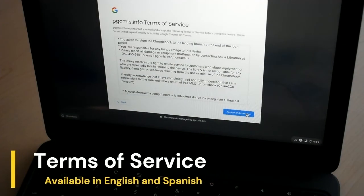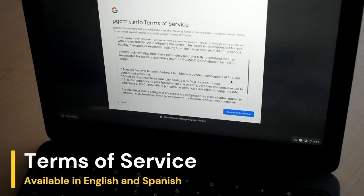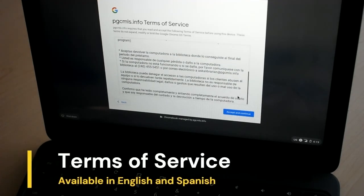Before you can use the Chromebook, you'll need to review and accept the PGCMLS Terms of Service. The Terms of Service are listed in both Spanish and English. Click 'Accept and Continue' in the bottom right corner to start your session.